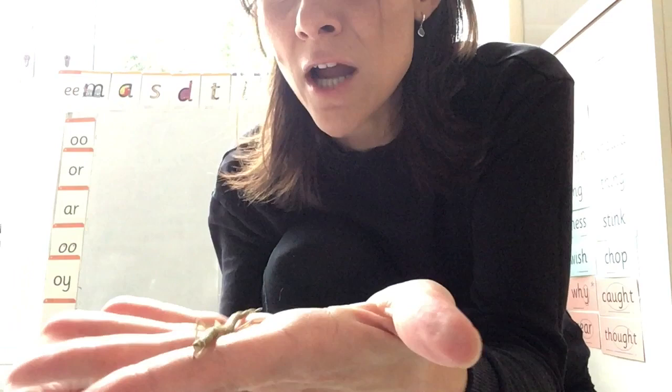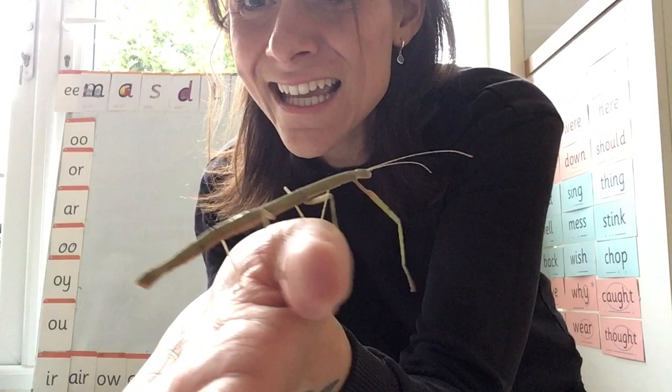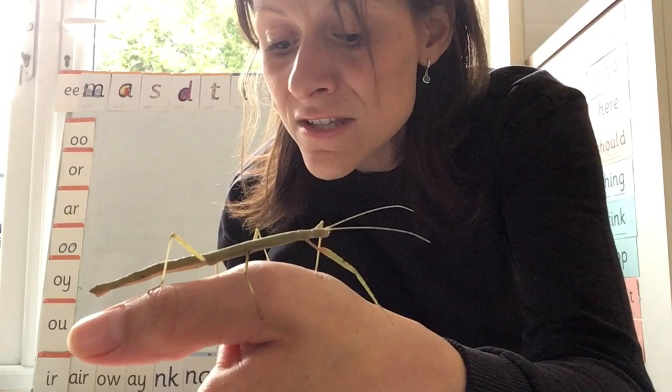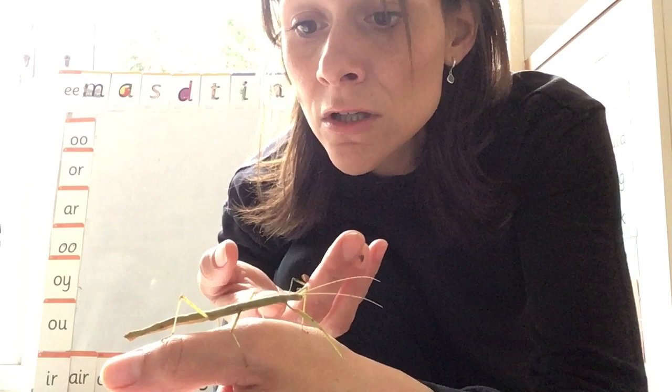Is it going to wake up? Come on. You're okay. Can you see its legs coming out? Maybe if I'm really quiet. Can you see it's now all open? Oh, it's walking! Look how long it is. How many legs does it have? Can you see? It has three legs on one side of its stick body and three legs on the other side of its stick body. So how many legs does it have? Should we count together? One, two, three, four, five, six. It has six legs.